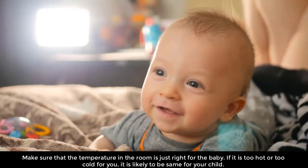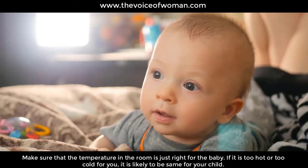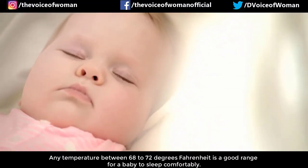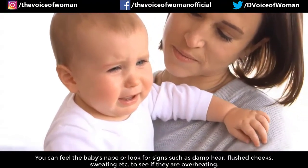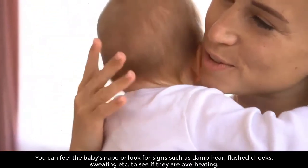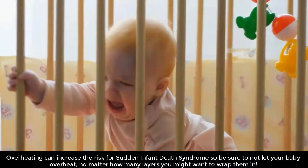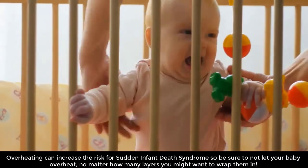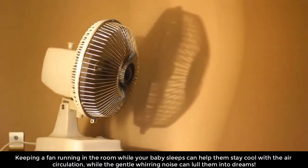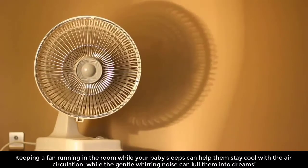The right temperature is a must. Make sure the temperature in the room is just right for your baby — if it is too hot or too cold for you, it is likely the same for your child. Any temperature between 68 to 72 degrees Fahrenheit is a good range for a baby to sleep comfortably. You can feel the baby's nape or look for signs such as damp hair, flushed cheeks, or sweating to see if they are overheating. Overheating can increase the risk of SIDS. Keeping a fan running in the room can help them stay cool while the gentle whirring noise can lull them to sleep.